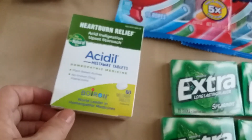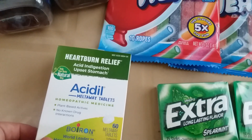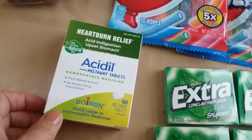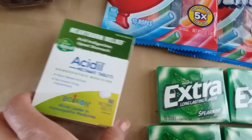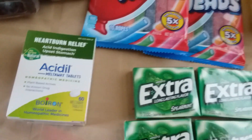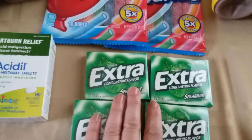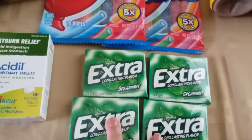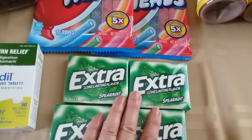I did the Acid deal again — Ravi talked about this. The gold price is $7.99, you get $2 back from Ibotta plus $4 in bonus cash, so it's a nice filler item. I also did the Extra gum again: they're $1.11 each, I had a $1-off-2 printable coupon from coupons.com — I had two of them — and you get 50 cents back from Ibotta on each one.